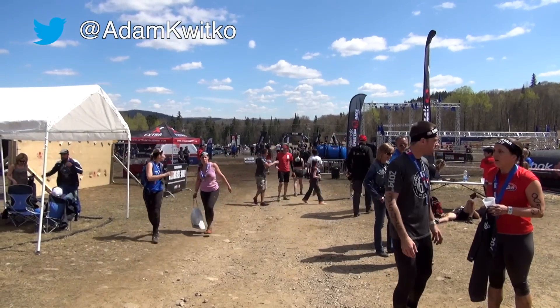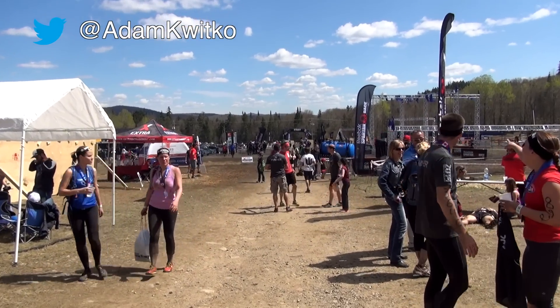This has been Adam Kwitko reporting for Get Out There magazine, signing off from the 2014 Montreal Reebok Spartan Super. Let us know how your race went in the comments, be sure to check out my coverage of the Montreal Reebok Spartan Sprint 5 days from now, and subscribe to our channel.